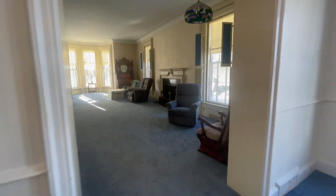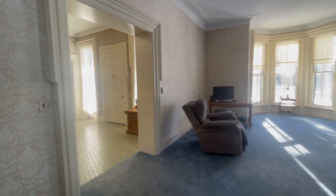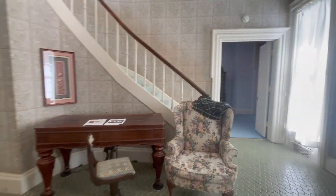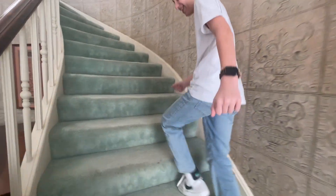I almost ran into this — five feet tall and I have like three inches clearance. Did we see the whole first floor? I think yeah. Okay, let's go up these stairs instead of the crazy steep ones.